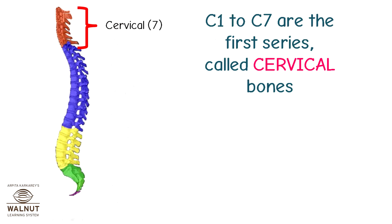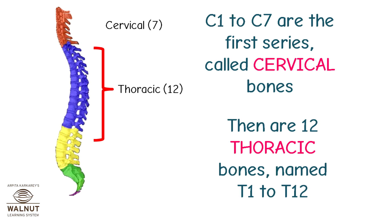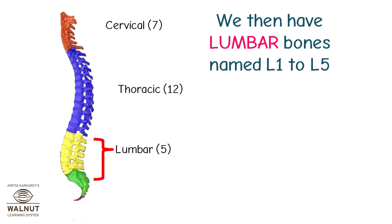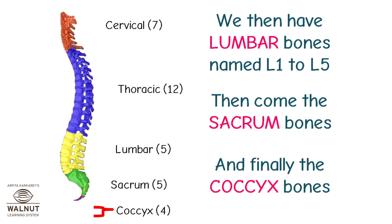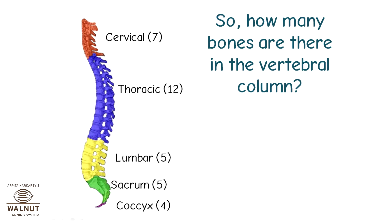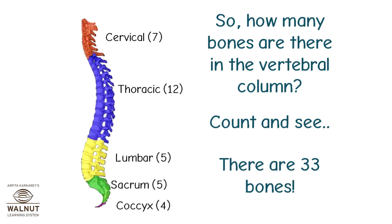C1 to C7 are the first series, called cervical bones. Then there are 12 thoracic bones named T1 to T12. We then have lumbar bones named L1 to L5. Then come the sacrum bones, and finally the coccyx bones. There are 33 bones in the vertebral column in total.